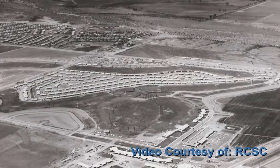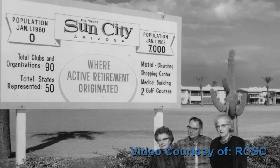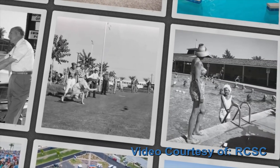Hi, I'm Karla Young with Keller Williams Professional Partners, specializing in Sun City real estate. When developer Del Webb built Sun City in 1960, he envisioned a place of fun and activity for people 55 and older. Central to that vision is the recreation centers.